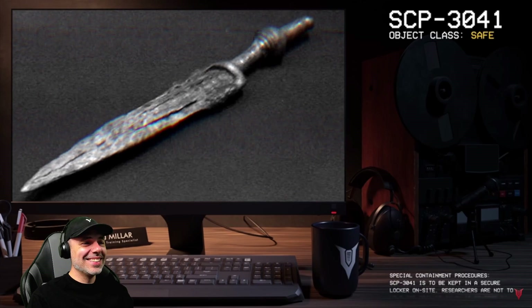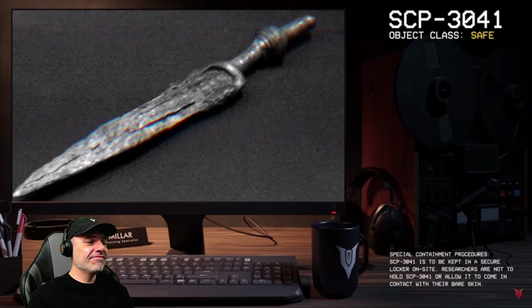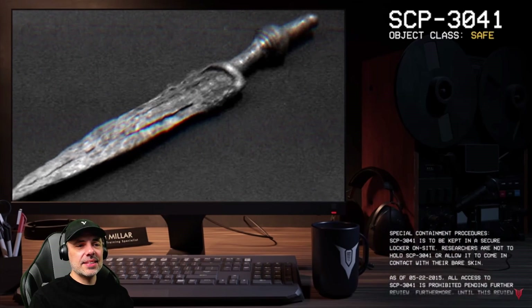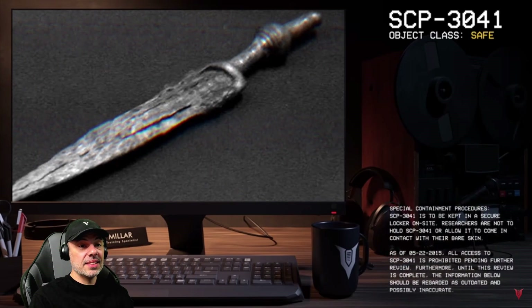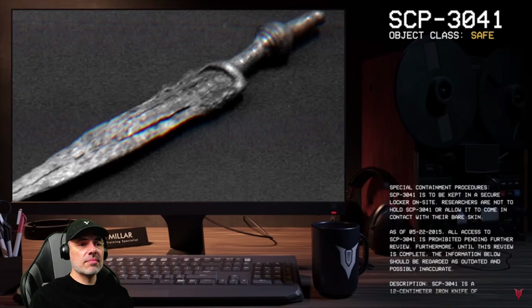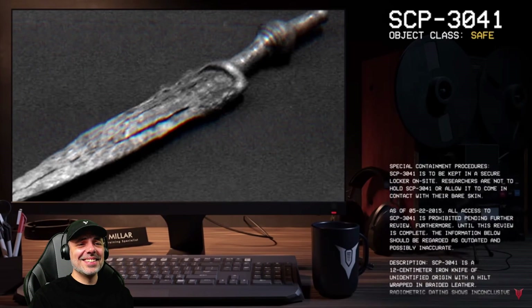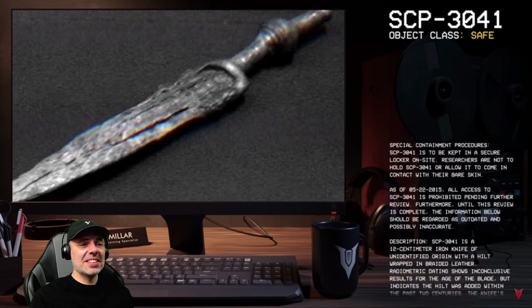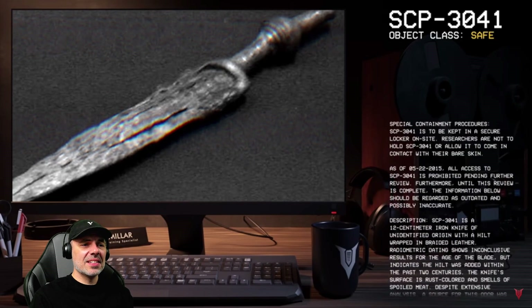Object class: Safe. Special containment procedures: SCP-3041 is to be kept in a secure locker on site. Researchers are not to hold SCP-3041 or allow it to come into contact with their bare skin. As of 05/22/2015, all access to SCP-3041 is prohibited pending further review. Furthermore, until this review is complete, the information below should be regarded as outdated and possibly inaccurate.